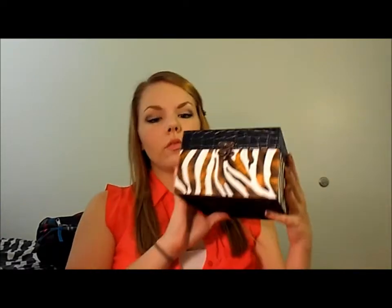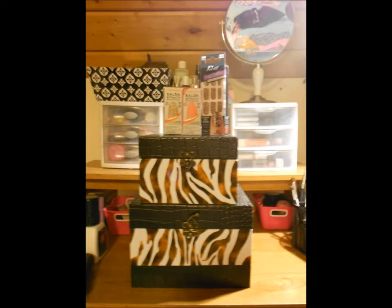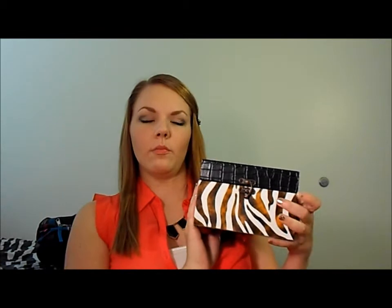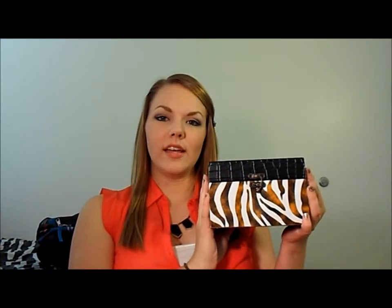First I'm going to show you my storage and then I'm going to flip the camera and show you all the nail polishes close up. So this is my storage — it's like a zebra box with a snake skin feeling top. I got this from Big Lots. I had two of these boxes but one was bigger than this. This holds my nail polishes really well. I decided this one would be better because I just need to bring the polishes that I have to have.